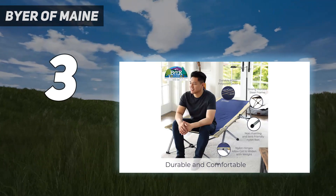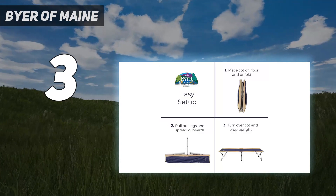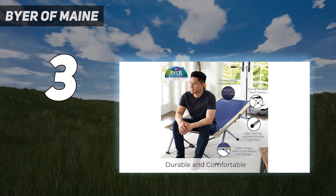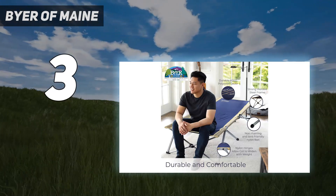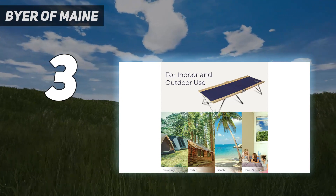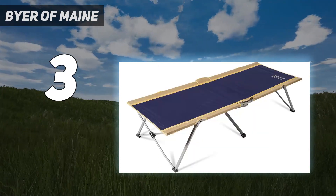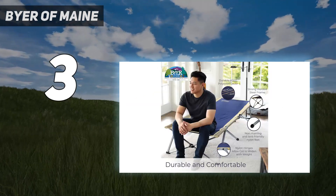Keep in mind that the cot itself weighs 21 pounds, which is on the heavier side, so we think it's best suited for campers who don't have to carry the cot far, or at all for car camping. This cot was set up in a matter of seconds, making it one of the easiest cots we've ever used. It's definitely bulkier than some backpacking cots, but it didn't take up a ton of room in the back of a car and was easy to stack with other similar-sized gear.